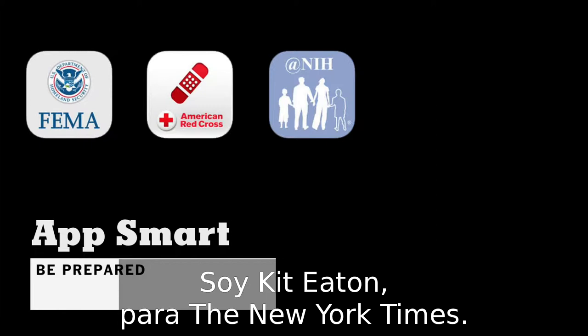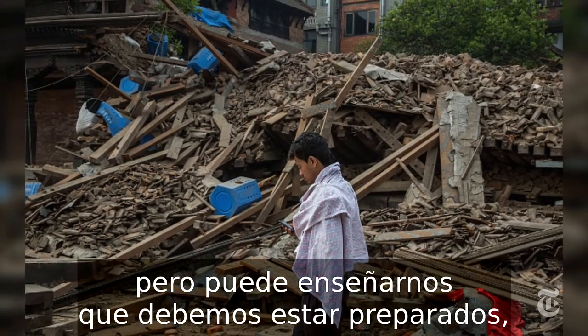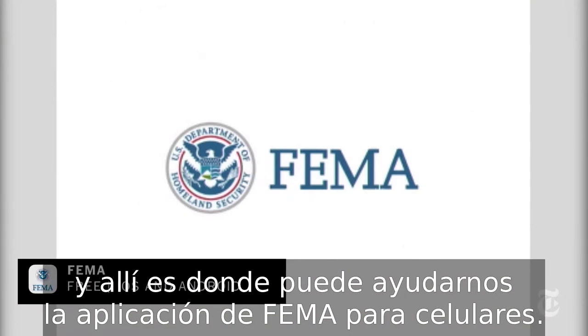This is Kit Eaton for the New York Times. Nepal's earthquake is a tragedy, but it can be a lesson in the need to be prepared, and that's where FEMA's smartphone app can help you.